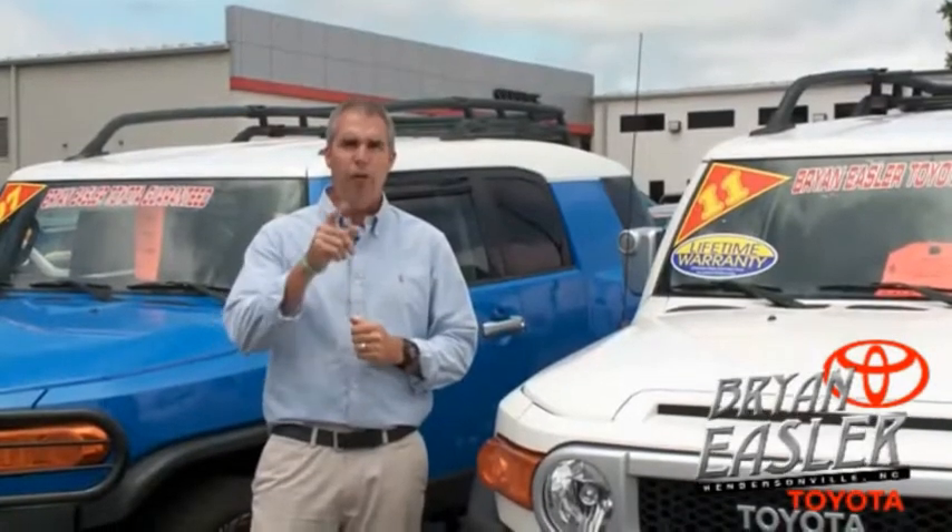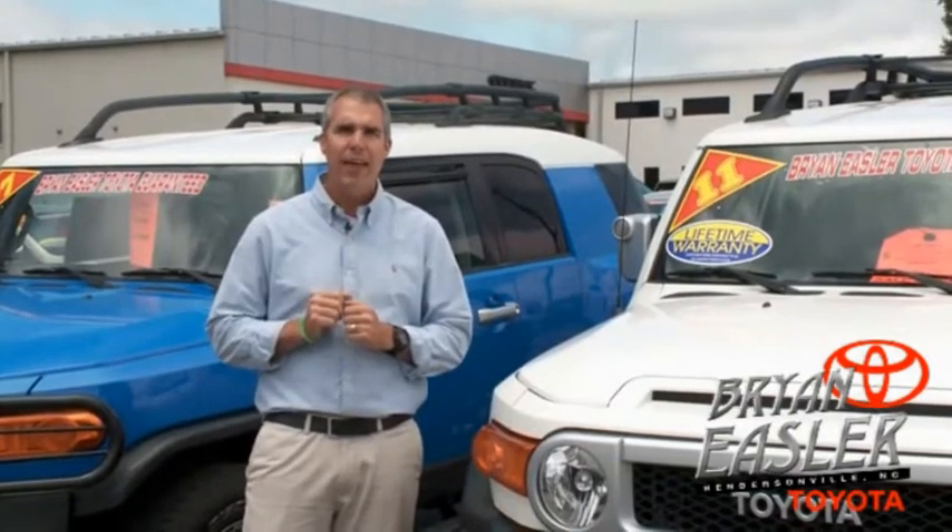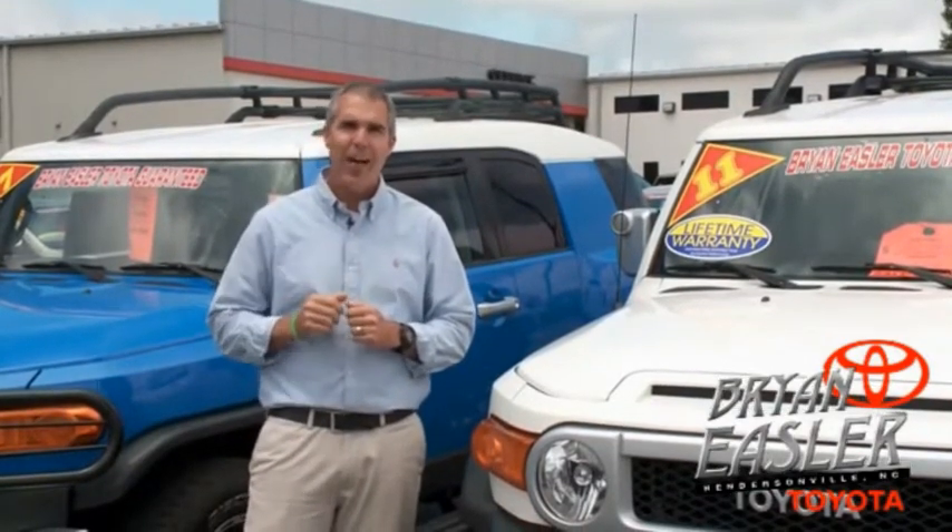At Briones Toyota, our used cars come with a lifetime powertrain warranty and a five-day buyback guarantee. Check it out.